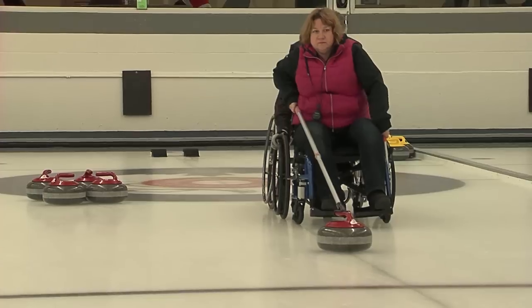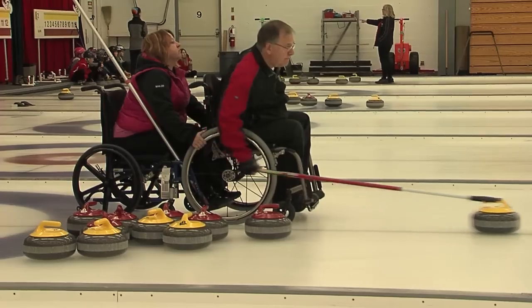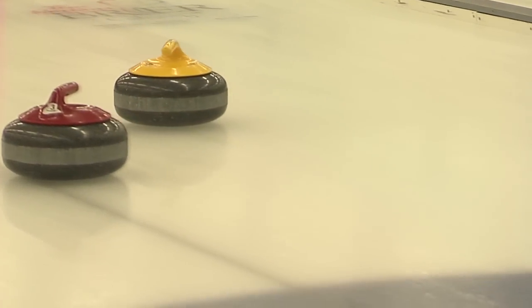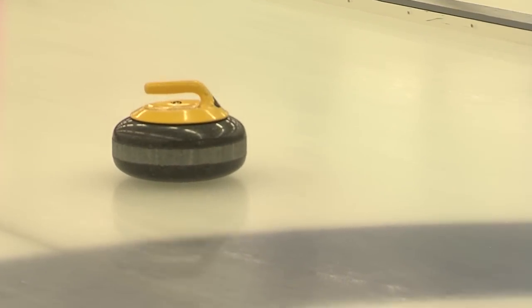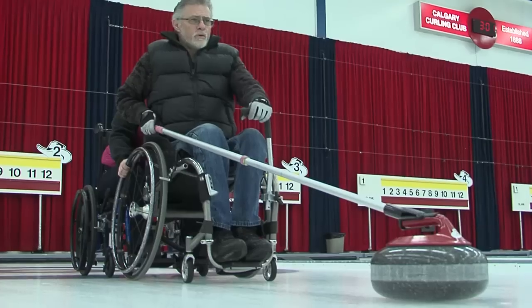Hello, my name is Brian Rivers. I've been involved with wheelchair curling here in Calgary for the last 10 years. Wheelchair curling uses the same rocks and sheet of ice as able-bodied curling. The only difference, as you see behind me, is that wheelchair curlers throw using a push stick.